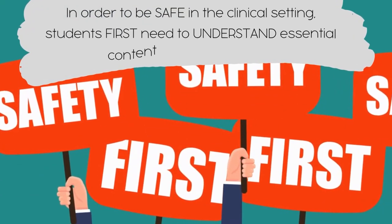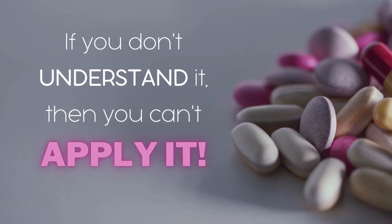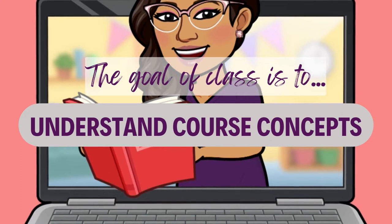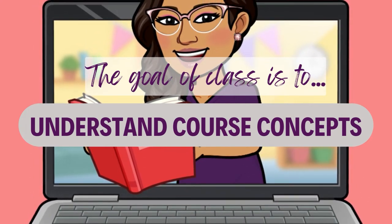Before I share tips on how to prepare for class, I want to briefly share why your professors, including me, believe preparation as a nursing student is so important. It really boils down to this: in order to be safe in the clinical setting, students first need to understand essential content from the textbook. For example, if you don't know how a medication works by reading up on it, there is no way you can safely administer that medication as a nurse. You can't use or apply knowledge that you don't understand.